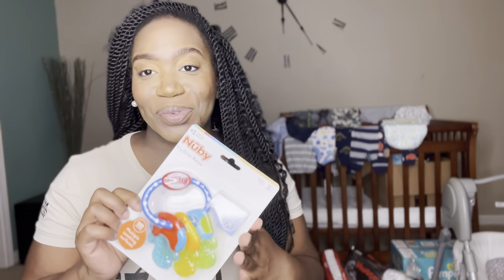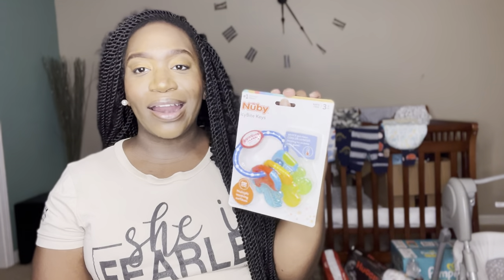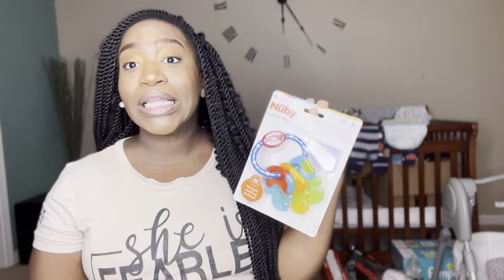A teething ring! These babies have got to have teething rings because when they start teething, it's a whole different thing. And I was gifted a crib with a mattress — which is such a blessing.